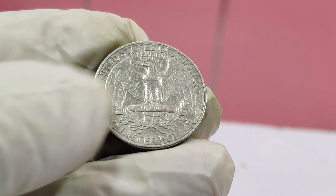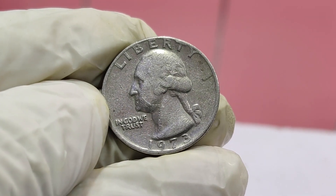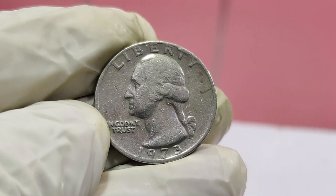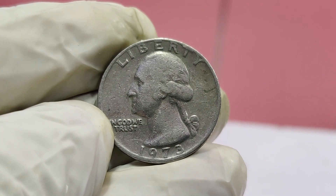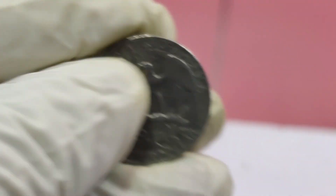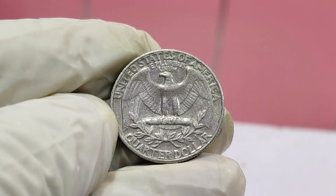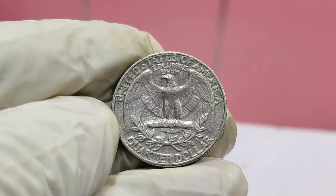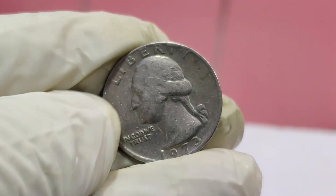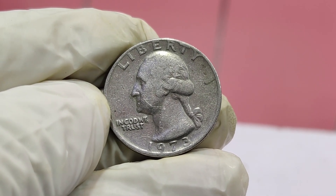But that's not all. The condition of the coin also plays a crucial role in its value. This quarter is in near-perfect condition, graded as MS67 by the Professional Coin Grading Service, PCGS. Coins in such pristine condition are exceptionally rare, especially for error coins. MS67 means Mint State 67, indicating the coin has only minor imperfections not visible to the naked eye. This high grade, combined with the error, is what makes this coin worth $1.9 million.